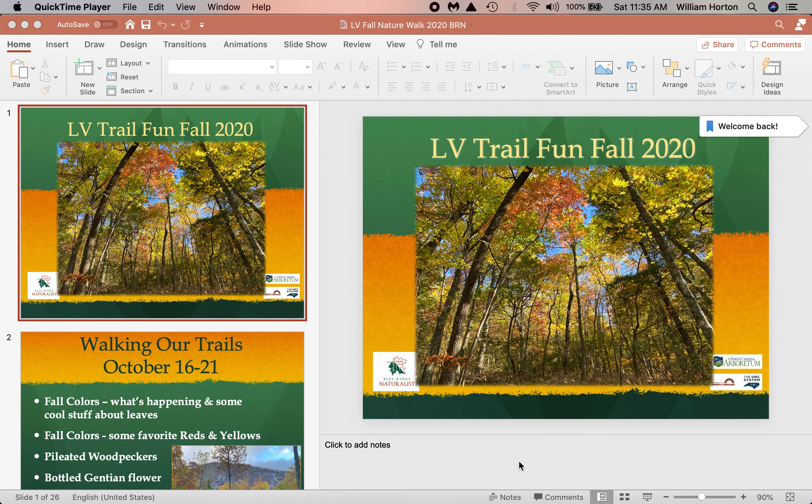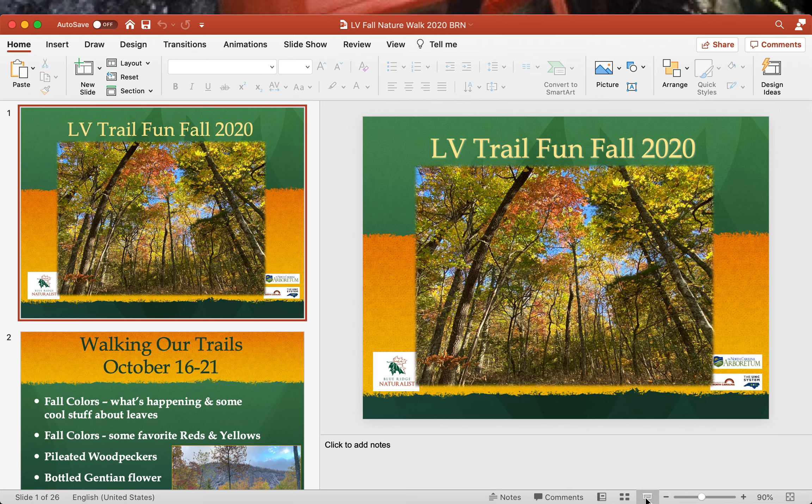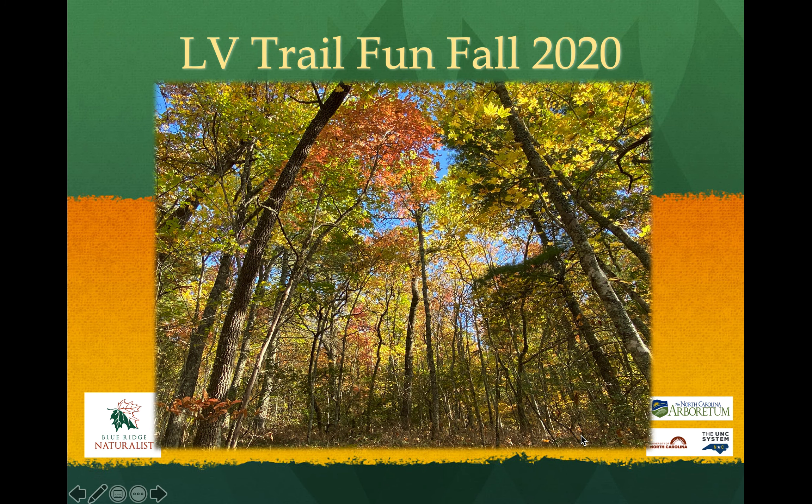Everybody, Bill Horton here. I hope you're having a great fall season. I'm going to see if I can get this PowerPoint to open up and go to full screen. There you go. We did a trail walk in the spring, one in early, mid, and late summer, and this is the one for the fall. It's an incredibly cool time to be here, and lots of folks have been around, which has been fun.